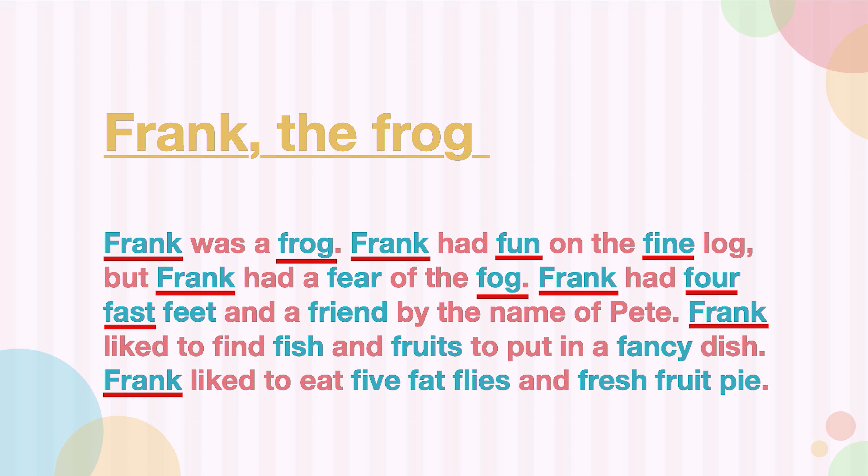Fish, fruits, fancy, five, fat, flies, fresh — and fruit again, which is fine, because in the first instance the word was fruits with an S. So let's go through those words again.